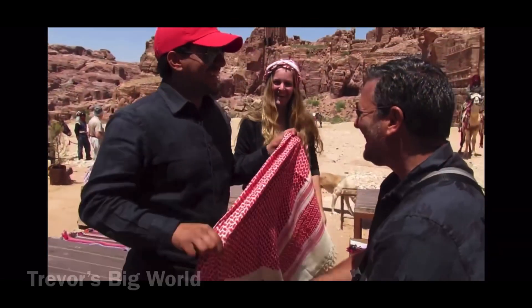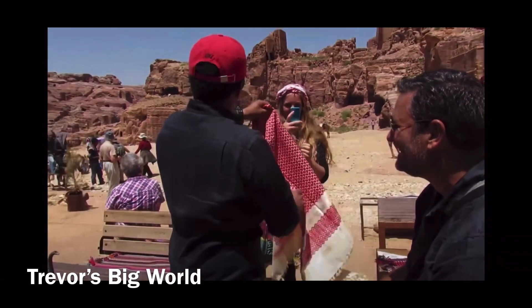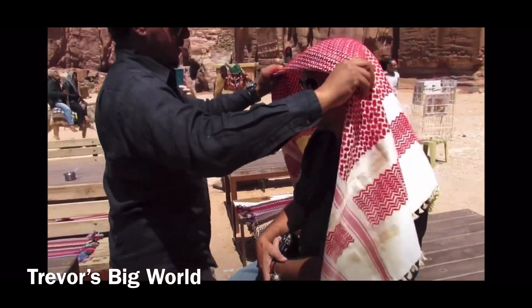Number six: wear a schmaar. The schmaar or hatha is Jordan's red and white scarf, usually seen worn by Bedouin, old men, and tourists. Did you even go to Wadi Rum if you didn't wear a schmaar and hug a camel?